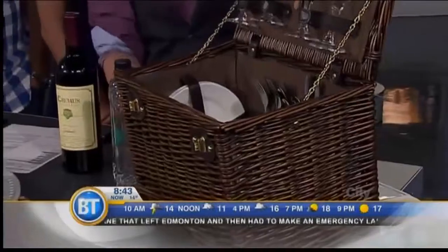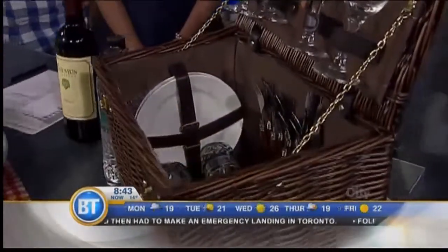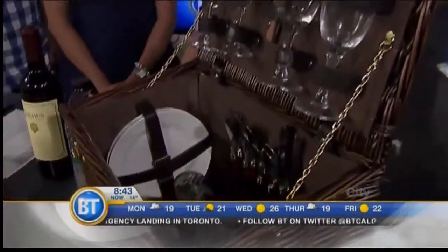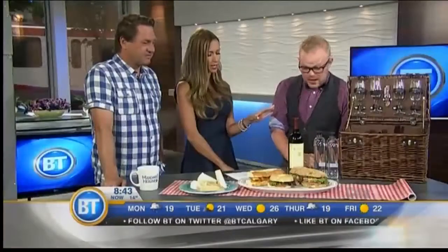We've started here with this lovely basket that we got at Twisted Goods in Market Mall. It comes already set with everything — you've got your plates, your cutlery, and of course your wine glasses, because everyone needs a glass of wine when you're having that perfect picnic. Making it easy.